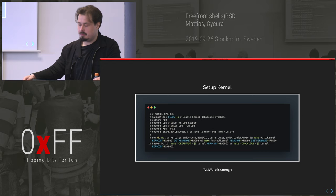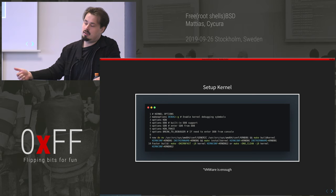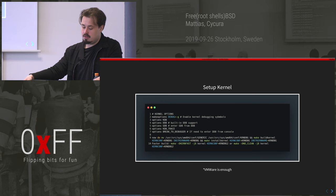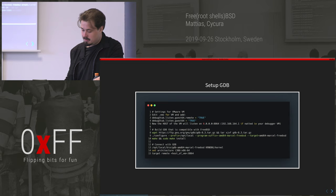There are multiple ways to set up kernel debugging. I tried KGDB — not a good experience. I tried FreeBSD's own support for debugging — not a good experience. Finally I used VMware, and that was actually pretty good, so I used that.